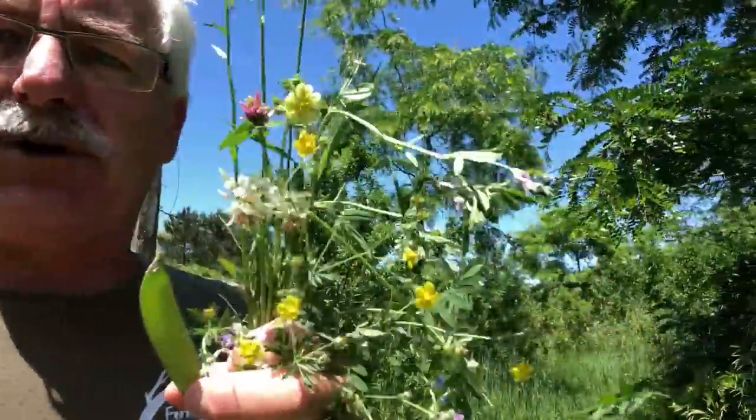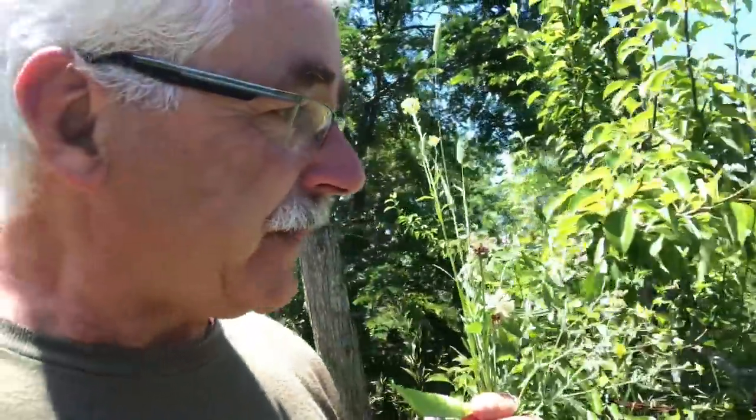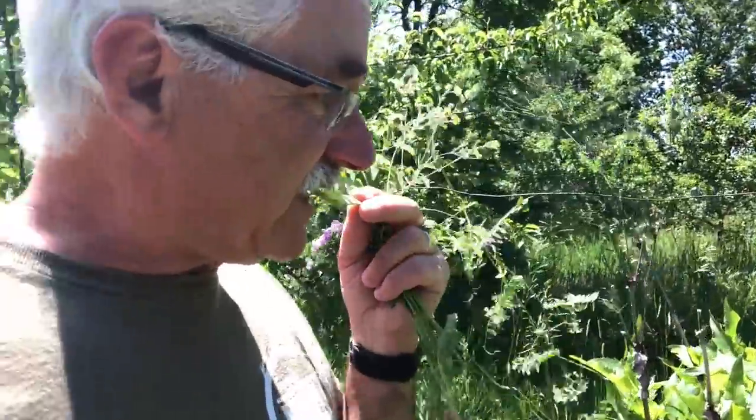This is one of the joys of the permaculture orchard — just basically walking around and grazing. It's so crazy nice.